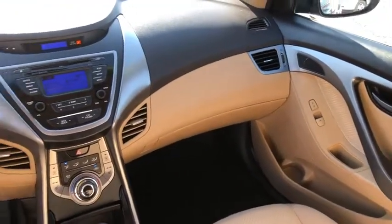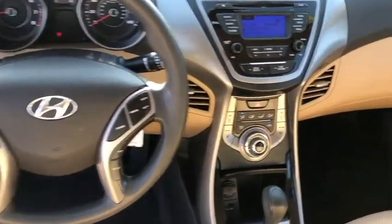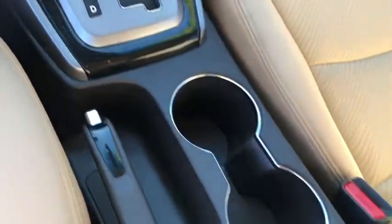If you like it online, you'll love it in your driveway. Take it for a spin today. Call 2-5-5-4-5-8-8-8-7-8-8-6-5-0.